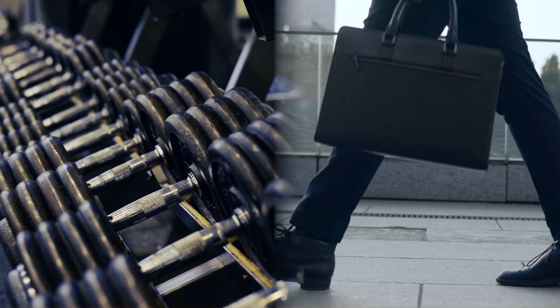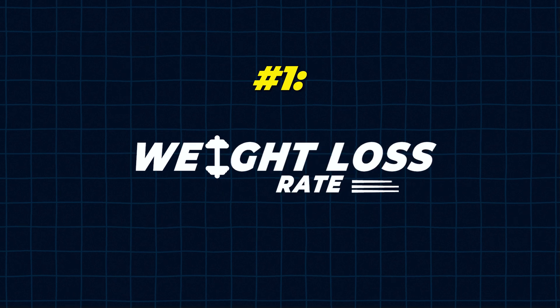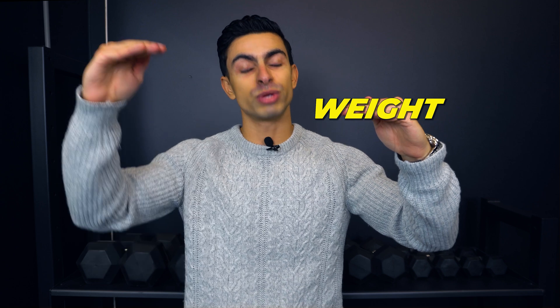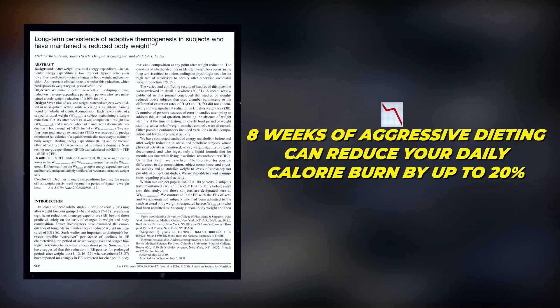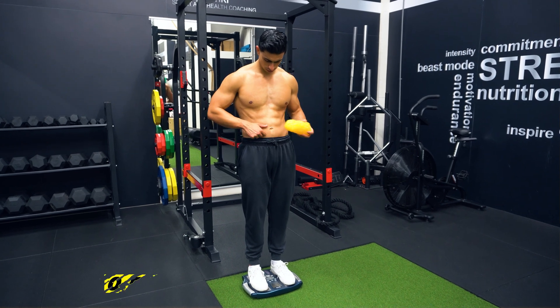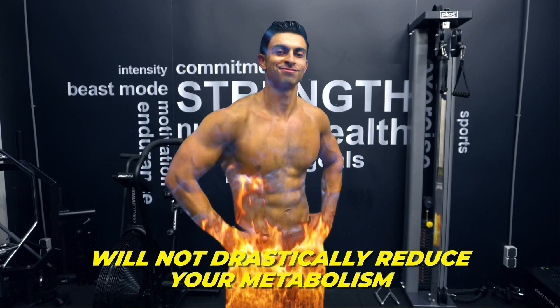I don't want you to get discouraged. Next to building muscle, there are other ways we can boost your metabolism — but these methods are just less trendy than an ice bath or a new fat burner pill. There are 4 other methods I use for myself and my clients to help upregulate the metabolism. First, maintain a slow to moderate rate of weight loss whenever you are in a calorie deficit. Losing weight quickly comes with a faster decline in your daily energy expenditure — like in one study which found that 8 weeks of aggressive dieting can reduce your daily calorie burn by up to 20%.